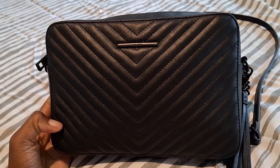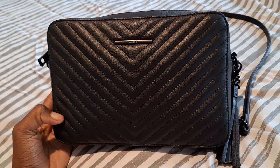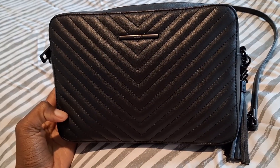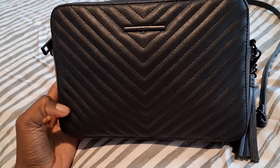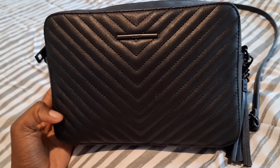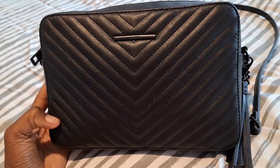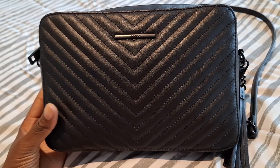Hi guys, it's Bree and welcome back to my channel. In today's video, I wanted to do a what's in my bag video. This video is basically what I carry with me every day. I do carry another small bag in my car with my mom essentials, but this is just what I carry for myself.